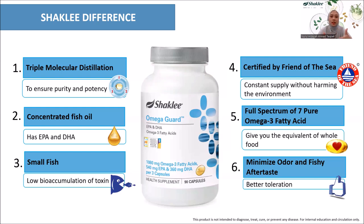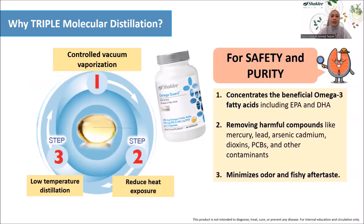Smaller fish is also the better option as larger fish tend to live longer and have a high tendency to accumulate more harmful pollutants and heavy metals. Apart from that, Shaklee Omega Guard is the best fish oil supplement because it contains concentrated fish oil with a full spectrum of 7 pure omega-3 fatty acids. Now let's go deeper on the Shaklee difference for this product, and I will go into more detail about the triple molecular distillation process.